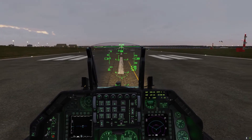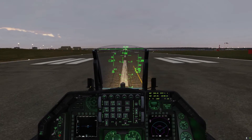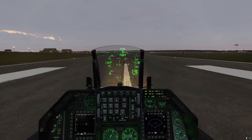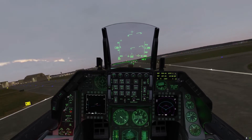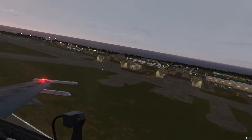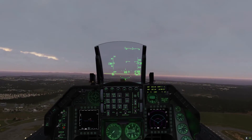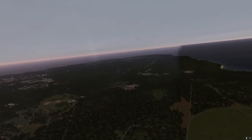Let's have a look at some of the weather effects in 2.8. We do have some wind here, which is why my nose wanted to pull to the left — we have wind on the surface and greater winds at ascending altitudes.